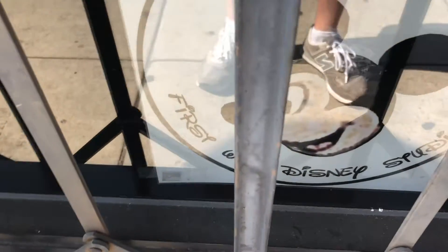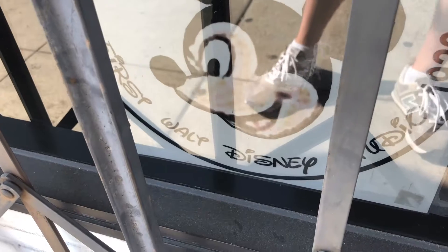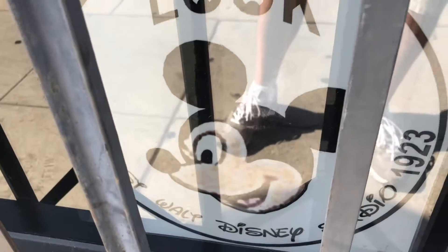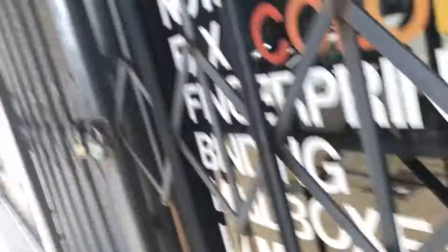You can see right here, there's a picture of Mickey. It says 'First Walt Disney Studio, 1923.' Not much of a historic sign to recognize such a historic place, but still this is really cool.